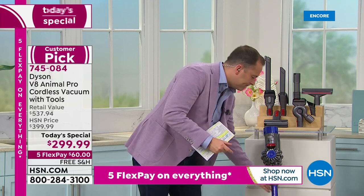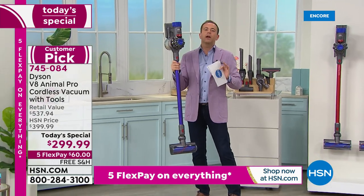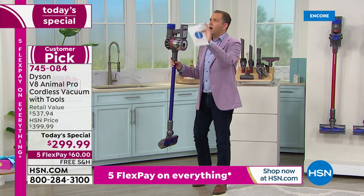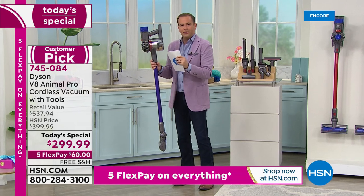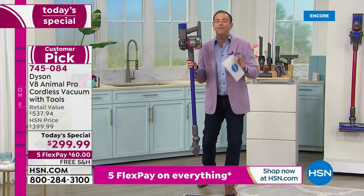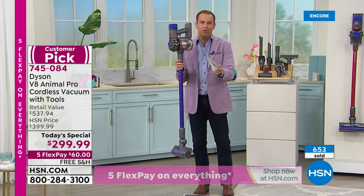Now we can finally go cordless — and that is, let nobody tell you otherwise, a massive deal breaker. This will change the whole experience when you're vacuuming. Knowing you can grab and go and have complete freedom and flexibility to go upstairs and downstairs, to go outside and detail the car — you're no longer tethered, no longer winding the cord up or plugging and unplugging. No more of that. The 40-minute runtime is the longest ever, and this experience versus the V6 is a complete different ball game.